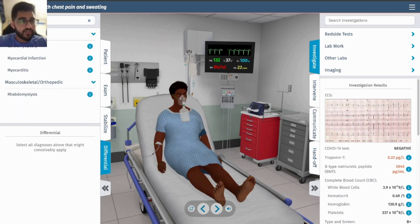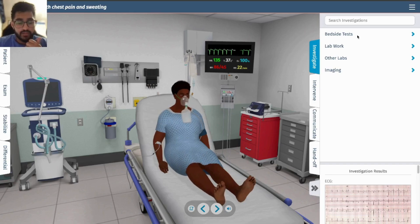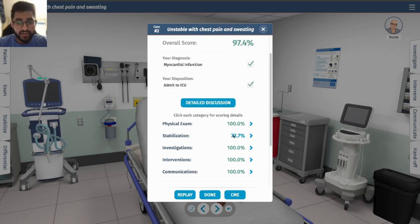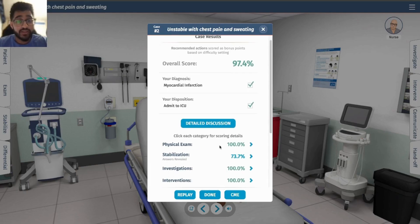The differential is myocardial infarction — a heart attack. This is pretty straightforward. Medications given include aspirin, TNK for thrombolysis, and heparin. Let's admit her to the ICU with a diagnosis of myocardial infarction. The simulation scored 97.4% — I am missing a second IV, which makes sense if the patient is unstable or in shock.